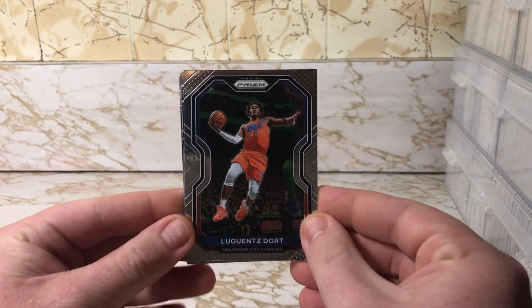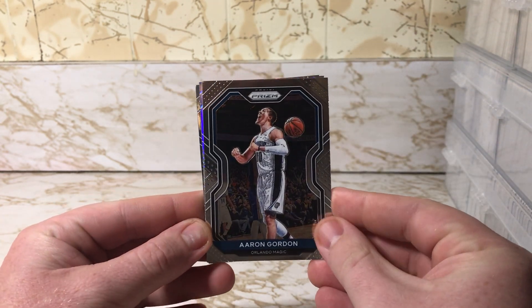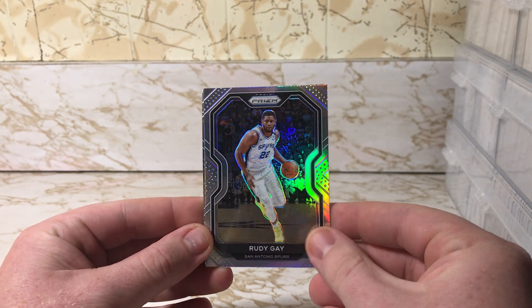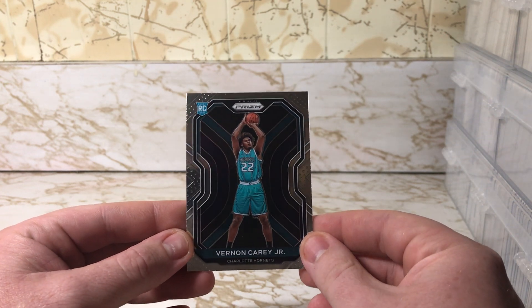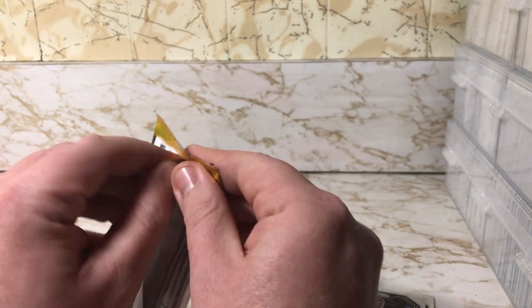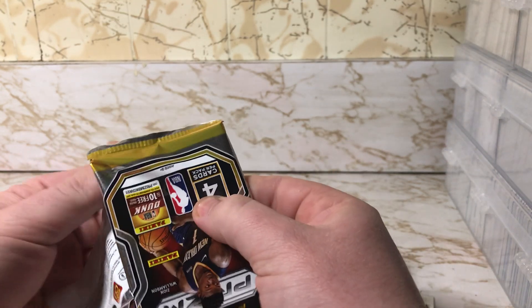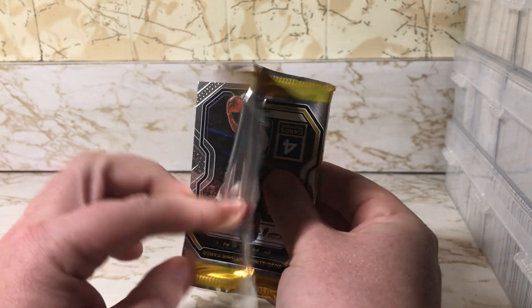Okay, we got a Dort, Aaron Gordon, a Silver Rudy Gay, and a rookie Vernon Carey Jr. of the Charlotte Hornets. So close but yet so far from LaMelo. All right, second pack — fighting me a little bit.